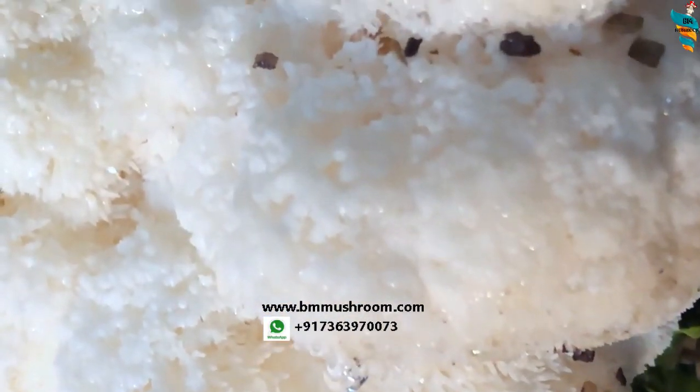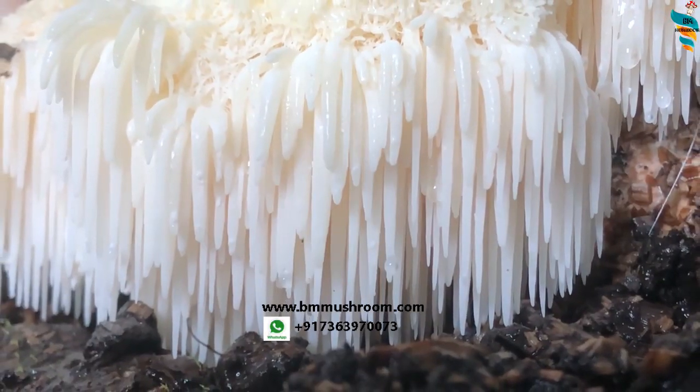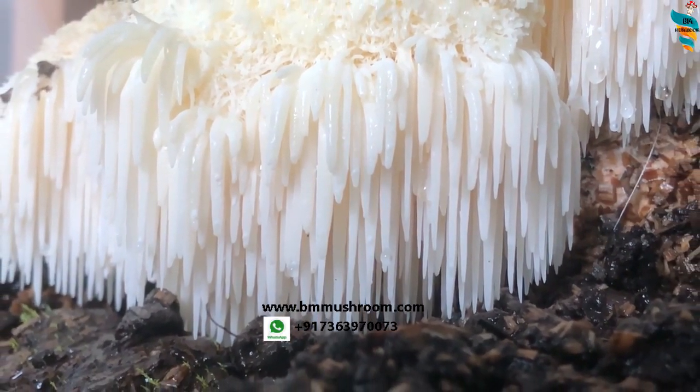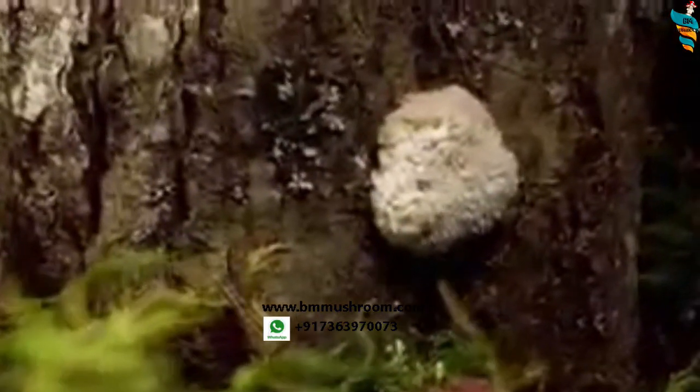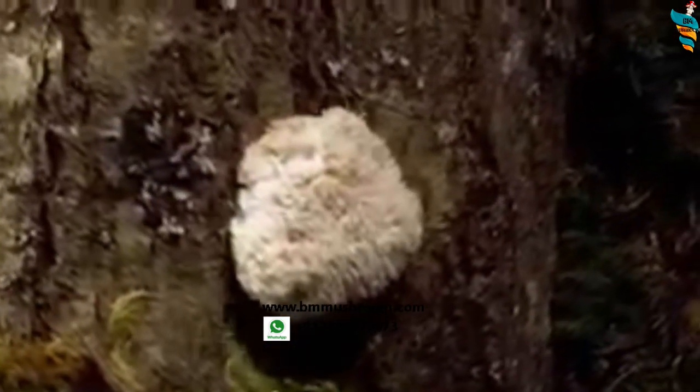Hence you can't extract only from the mycelium — you do need to grow this mushroom to get both compounds. No other food contains these two powerful compounds together. That's the best part. This mushroom grows naturally on dead trees and fallen logs in the wild, and similar to shiitake mushrooms you can grow it on logs.